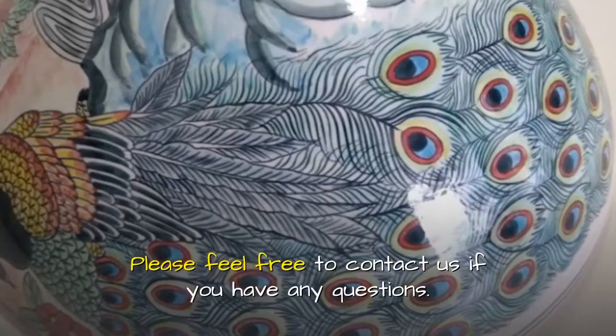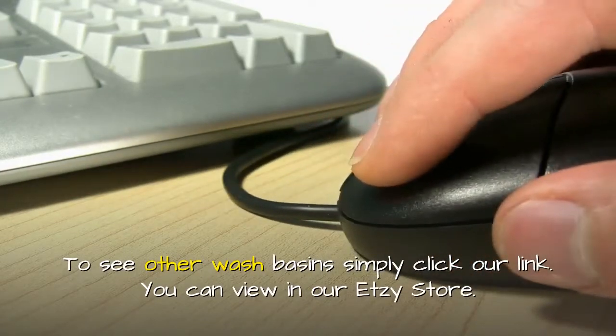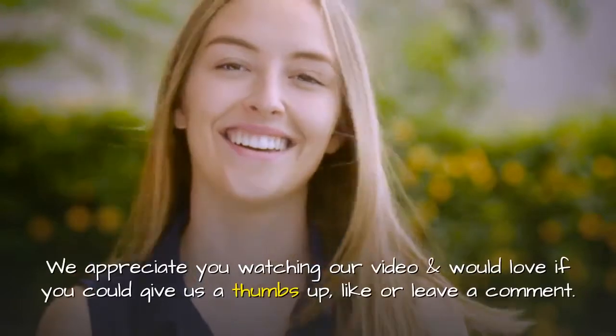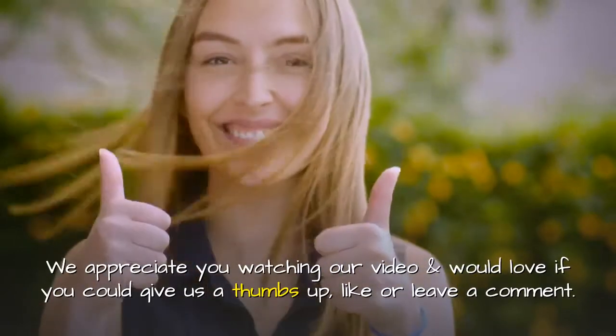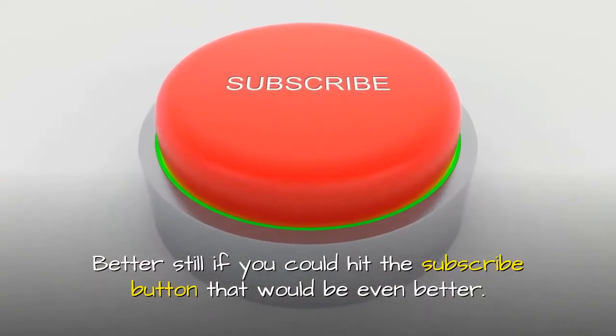Please feel free to contact us if you have any questions. To see other wash basins simply click our link. You can view in our Etsy store. We appreciate you watching our video and would love if you could give us a thumbs up, like or leave a comment. Better still if you could hit the subscribe button that would be even better.